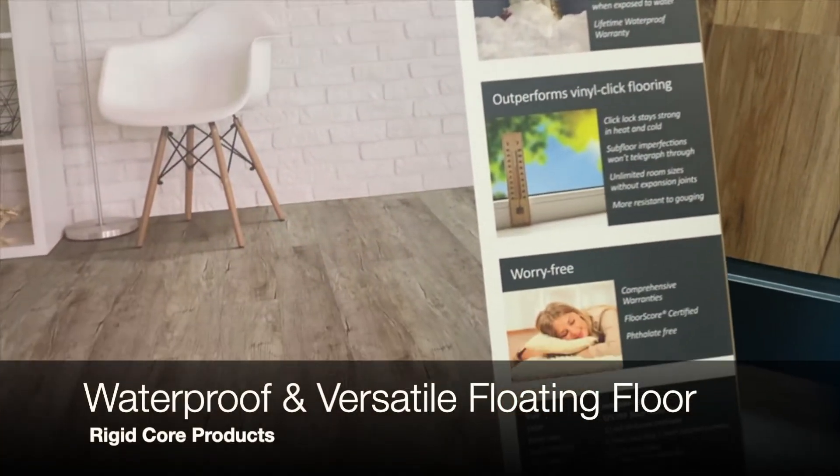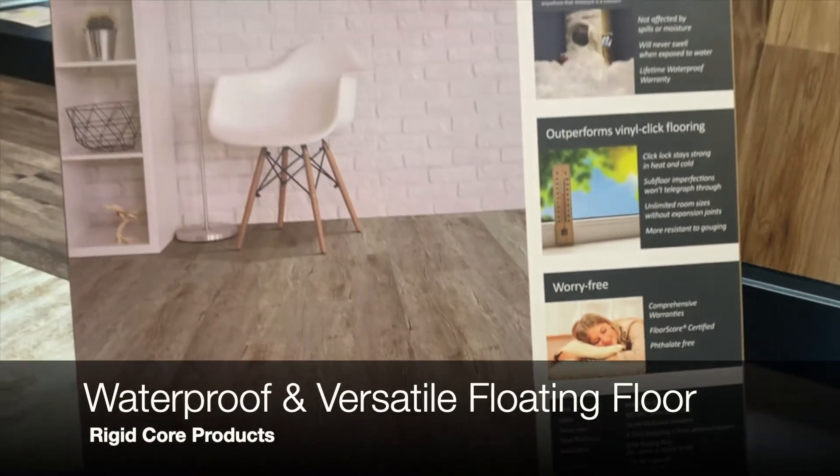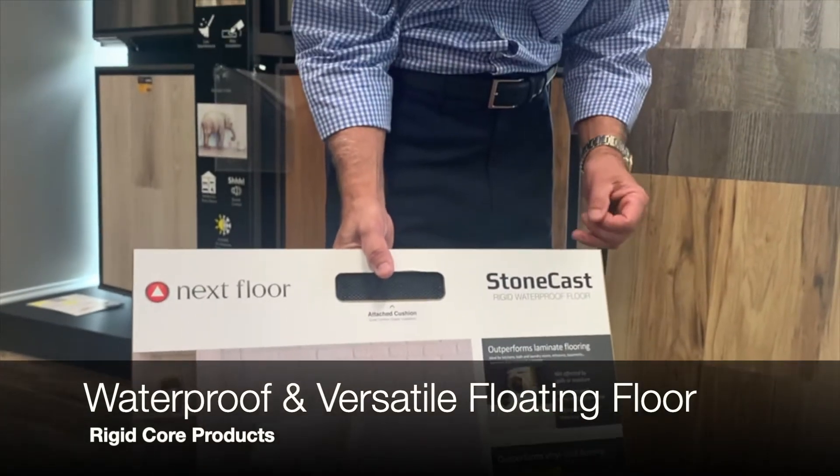The rigid floor products are totally waterproof — a floating floor you can use in the basement, main level, upstairs, anywhere in the household, and this is ideal for commercial applications as well.